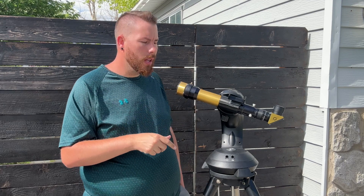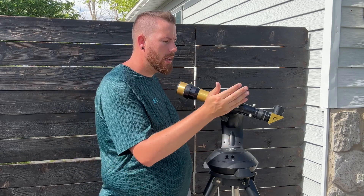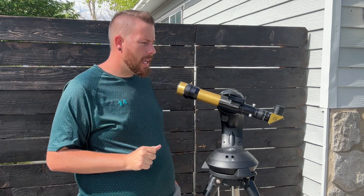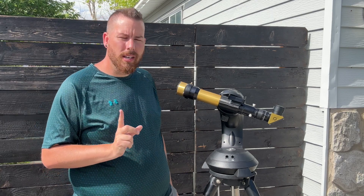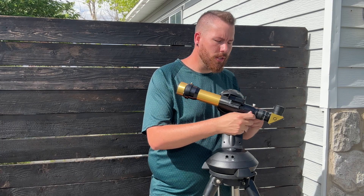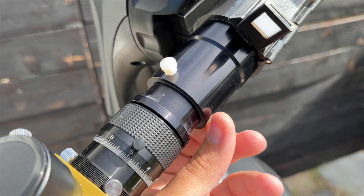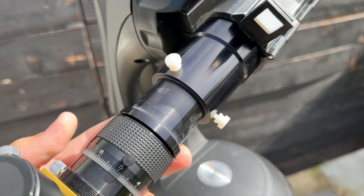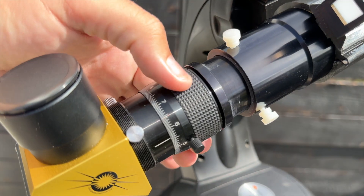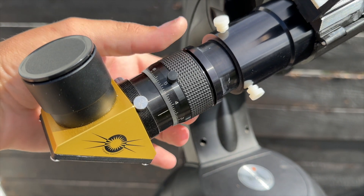Now these solar telescopes are very simple. You just have an end cap, you have a tunable dial here for the etalon, you have a focuser, and a diagonal. You point it at the sun, you focus it up, and off you go. The only thing that is a little bit different is there are three screws back here, and these three screws are your focus screws. So your focuser slides in and out to achieve the focus. And then to fine-tune the focus, you've got this dial here with a 10 millimeter adjustment, and you just dial that fine-tune in and out to achieve that perfect focus.